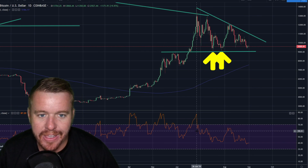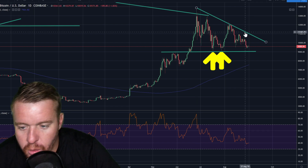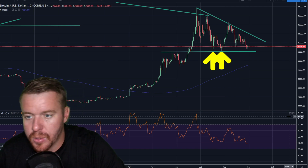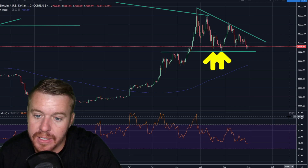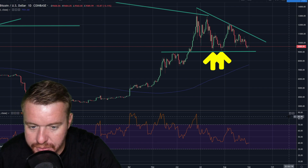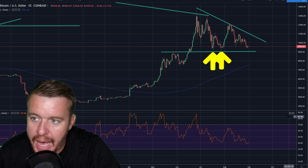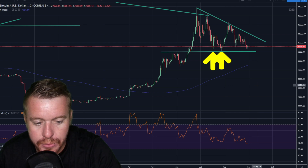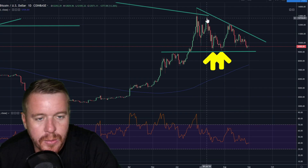Bitcoin is making a move and I'm keeping an eye on the nine thousand dollar area. You can't go wrong - well, obviously you can go wrong. If you buy at nine thousand it could go down to zero. Remember it is cryptocurrency - there are no guarantees, there are no halts. If it goes lower it's going to go lower. But having a plan is really what is going to help you.